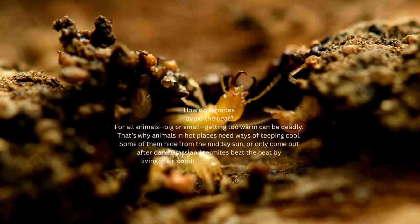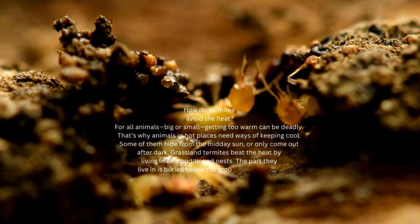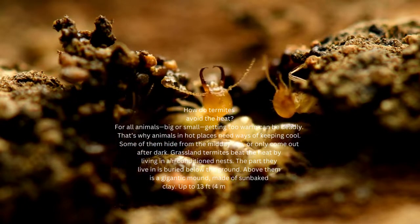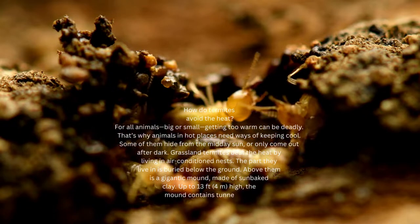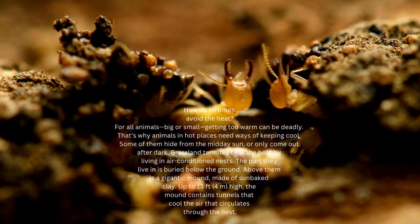Grassland termites beat the heat by living in air-conditioned nests. The part they live in is buried below the ground. Above them is a gigantic mound, made of sunbaked clay. Up to 13 feet high, the mound contains tunnels that cool the air that circulates through the nest.